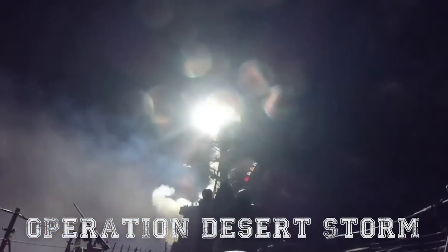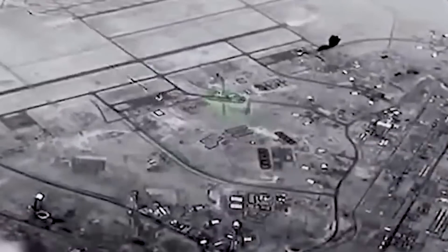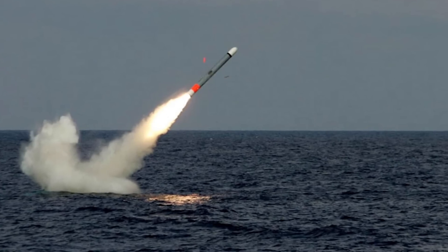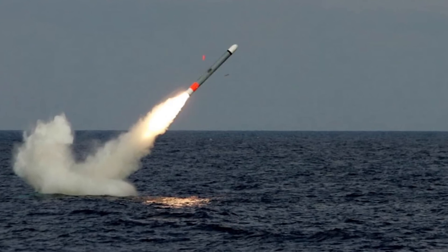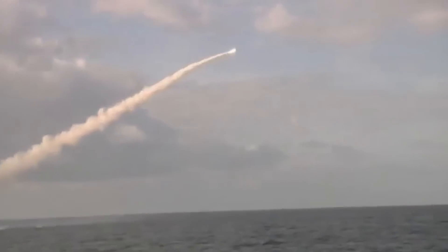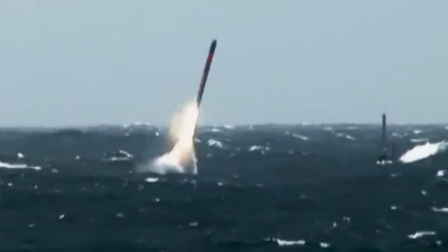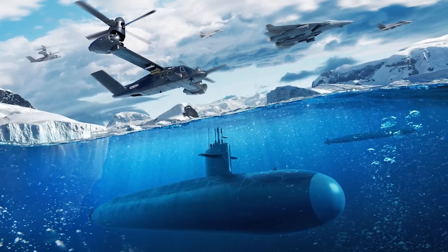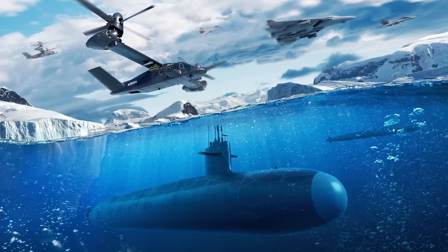Tomahawks were later used in other conflicts in the Middle East, against Afghanistan, Syria, and others. These missiles can perform tasks both on land and against ships, and the possibility of launching them from underwater makes them extremely difficult to detect and intercept. Such launchers will leave the Columbia undetected, which is to its advantage.